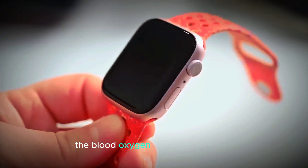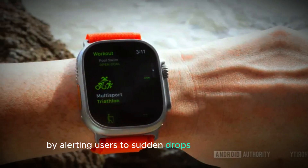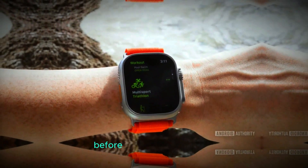This feature is especially useful for detecting potential heart conditions early on. Additionally, the blood oxygen monitoring feature adds another layer of health tracking by alerting users to sudden drops in oxygen levels. This can be crucial for identifying health issues before they become serious, making the watch not just a fitness tool, but an essential health companion.